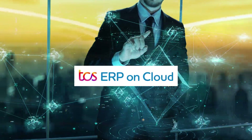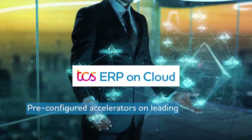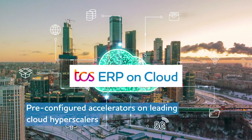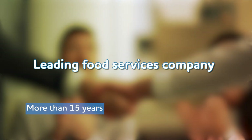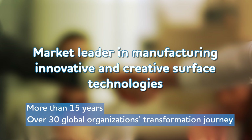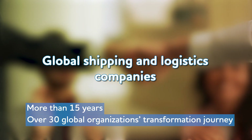TCS's ERP on Cloud offers hosted SAP ERP applications propelled by intelligently pre-configured accelerators on leading cloud hyperscalers and services for global businesses to address these complexities. With over 15 years as a trusted go-to partner for more than 30 global organizations' transformation journeys, complemented by best practices and continuous innovation, our milestones are ever-growing.